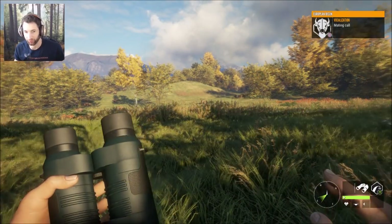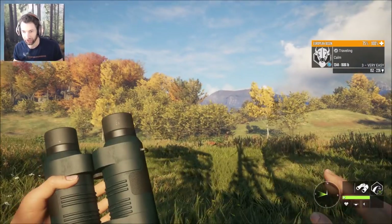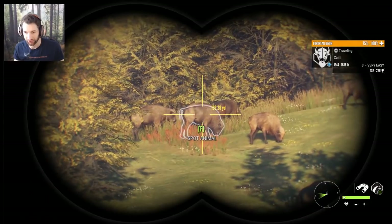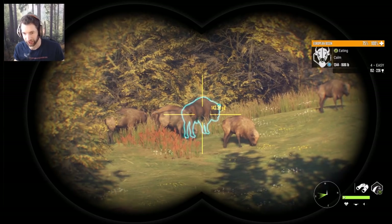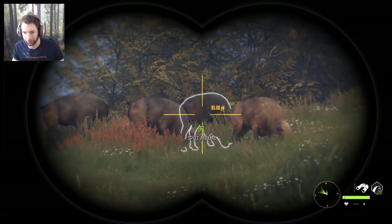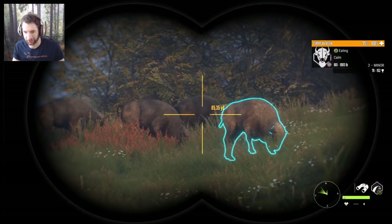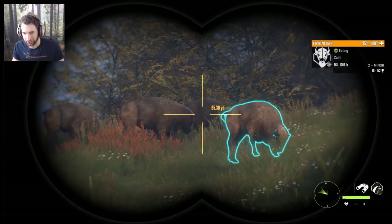We just came across a nice herd of bison. There's a pretty good sized male — he's a three, very easy. But right over here we have a monster. He's a four easy, 152 to 226. We're gonna see if we can't get him with the 20 gauge slugs. We just snuck up to about nine yards away from this big bison; we have him broadside, perfect, at about 85 yards.